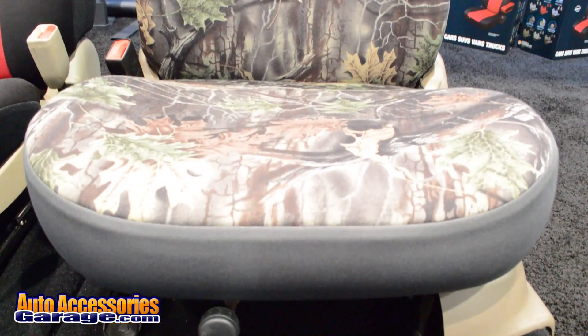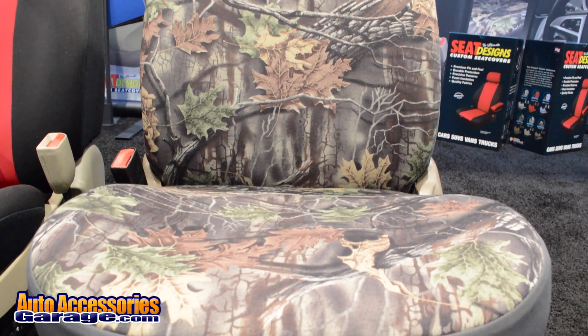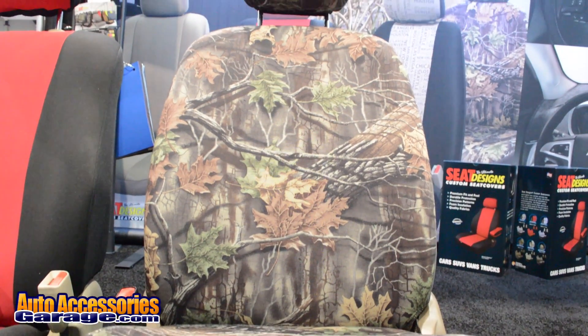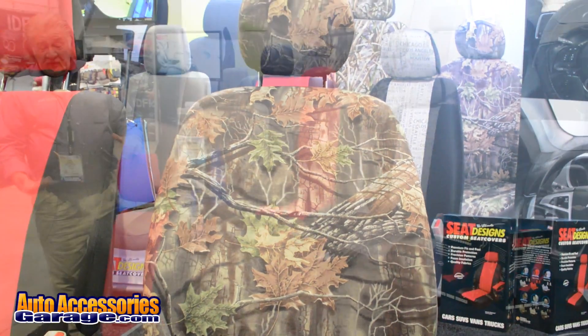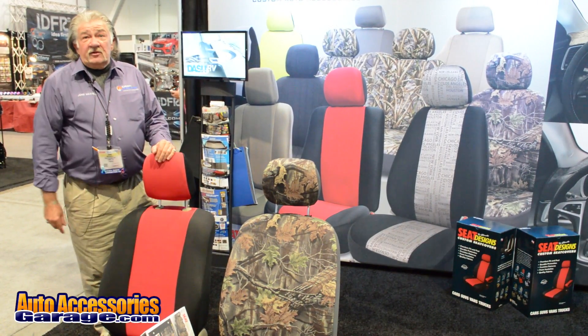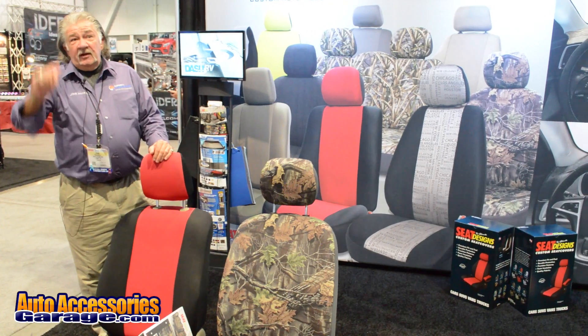It's a true custom fit product for your cars, trucks, SUVs, and vans, and we do manufacture the back seat covers as well. All of our seat covers come with a headrest and armrest when applicable. Look for these at AutoAccessoriesGarage.com, and thanks for coming.